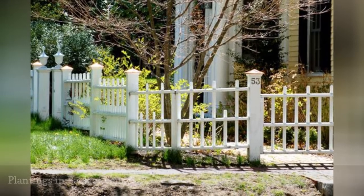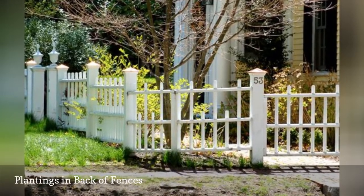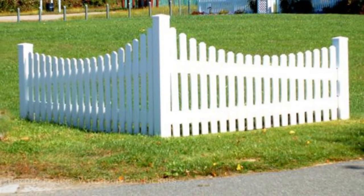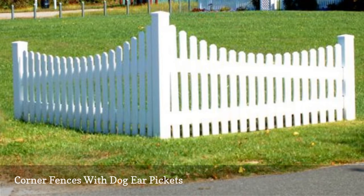We've already discussed the Canterbury-style vinyl fences, of which this fence picture shows an example. The dog-ear style of pickets is a variation on the flat-top picket style shown in the prior landscaping photo.